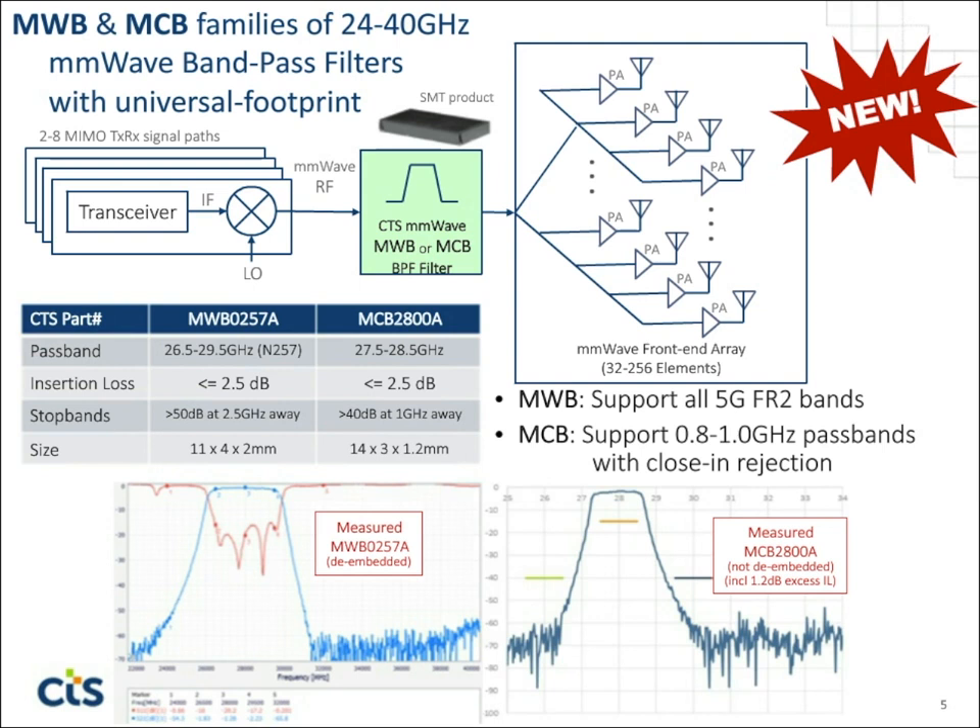In the MCB family, which is a higher performance, higher Q family, it's a little more expensive and also a little larger. But it allows you to support sub-bands — bands that might only be 0.8 or 1 GHz wide. It also gives you tight close-in rejection, much tighter than the MWB family can offer. So you have these two choices within our technology family.